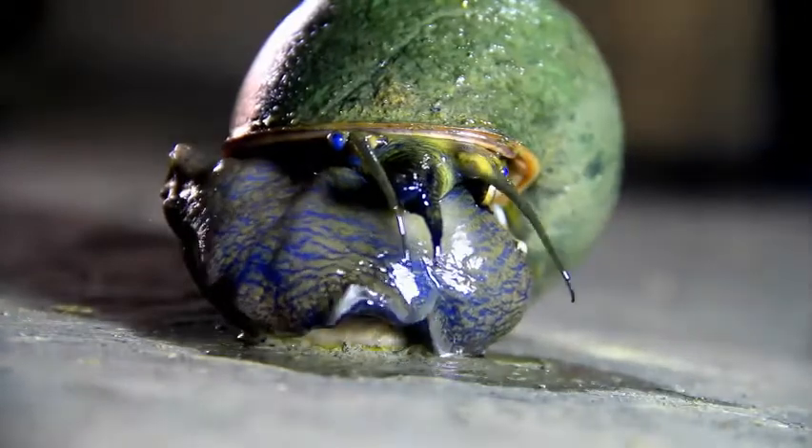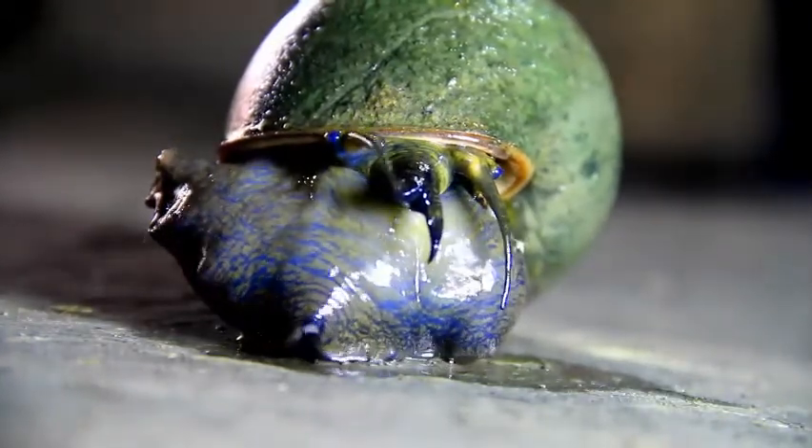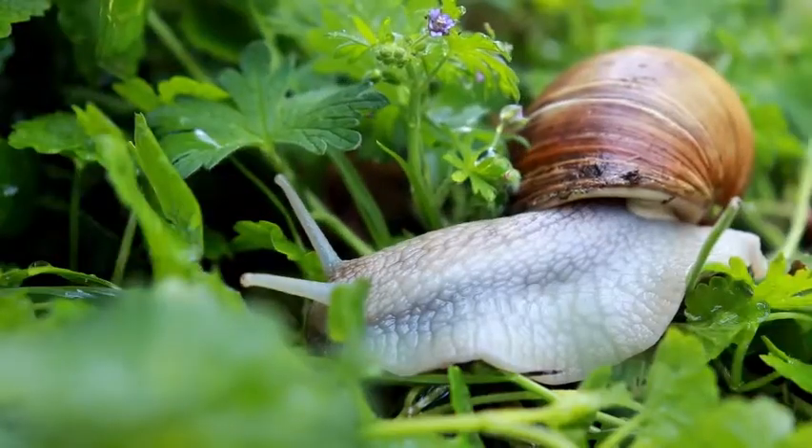These animals contain only rudimentary eyes and no ears at all. Instead, they interact with the environment around them through their sense of touch and their ability to detect vibrations.